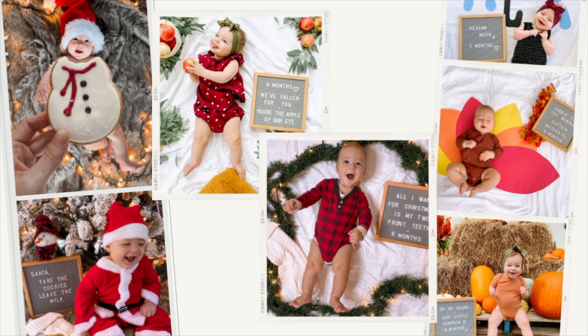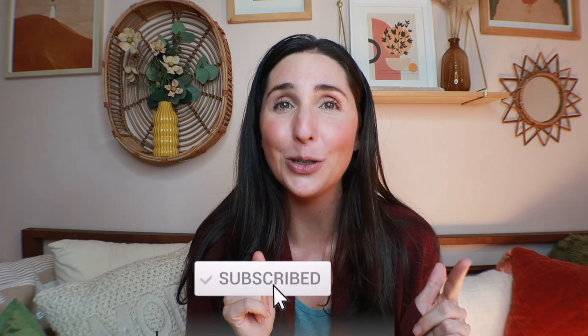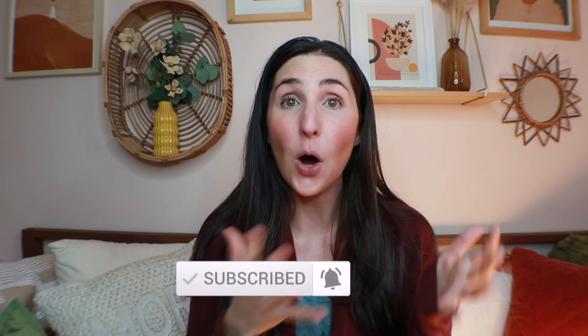Hi guys, Rachel here from The Confused Mom. Welcome to my channel. This video is part of a mini series all about baby milestone photos, so make sure to go back and check out those past videos and hit that subscribe and notification bell so you don't miss future videos. This video also has a blog post that I will link in the description box below that has outfit ideas and props if you wanted to set this up yourself.